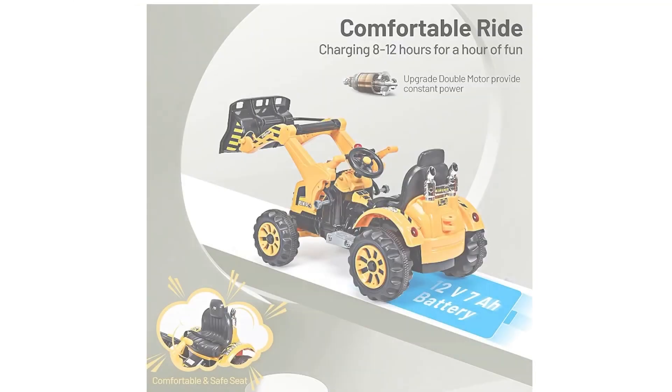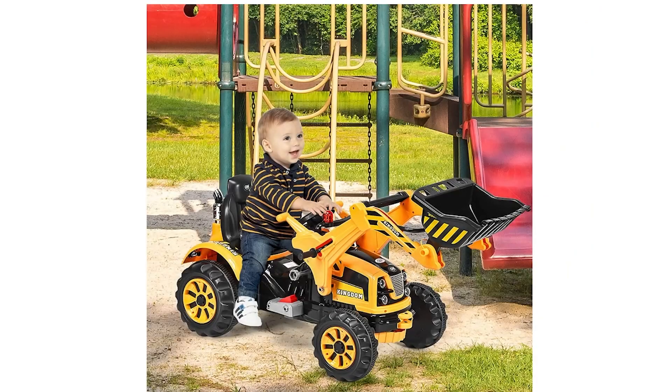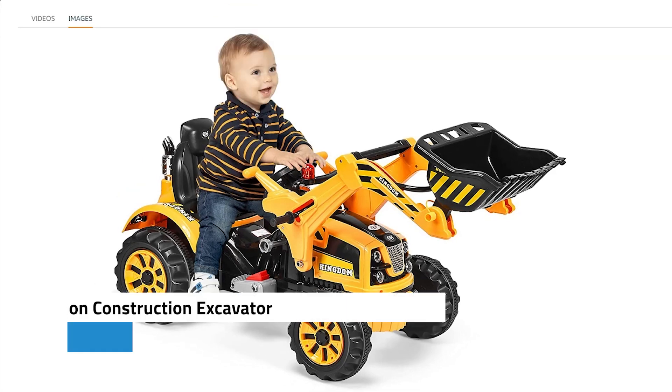Safety is a priority with the Costzon Excavator, as it features a comfortable seat equipped with a safety belt, plastic tires with tough patterns, and an easy-to-use stop function. The battery life is impressive, requiring only 8 to 12 hours of charging and providing 1.5 hours of continuous play time. This ride-on excavator makes an excellent gift for boys and girls on birthdays and holidays, offering a safe and enjoyable driving environment for little ones.